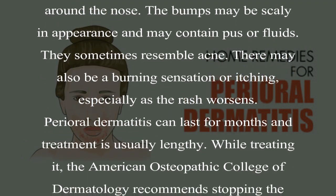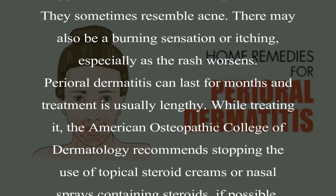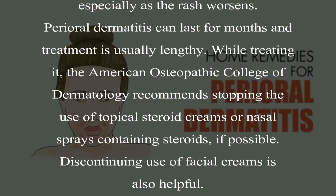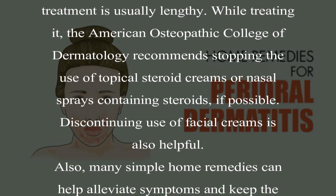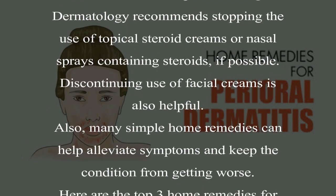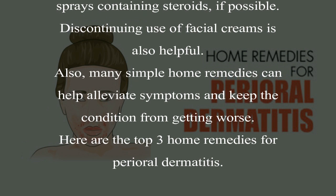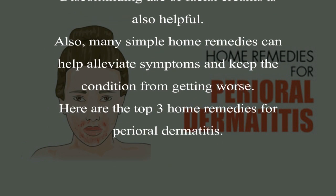Perioral dermatitis can last for months and treatment is usually lengthy. While treating it, The American Osteopathic College of Dermatology recommends stopping the use of topical steroid creams or nasal sprays containing steroids, if possible. Discontinuing use of facial creams is also helpful. Many simple home remedies can help alleviate symptoms and keep the condition from getting worse. Here are the top 3 home remedies for perioral dermatitis.